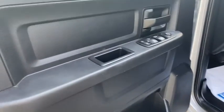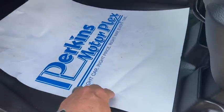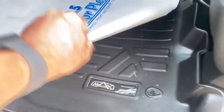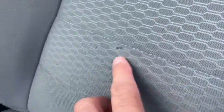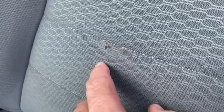Interior looks good on it. Door panel looks good. It's got a set of all-weather Max Liner mats. One little spot on the driver's seat looks like it may have been repaired — I don't know if it's a burn or just a stain.